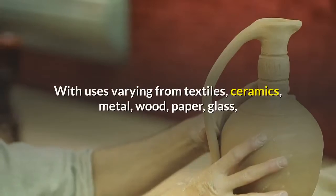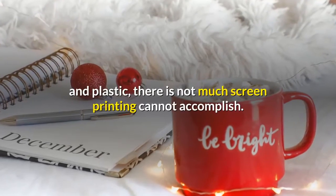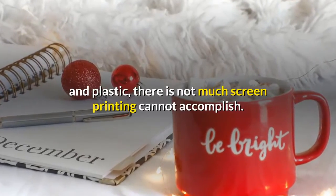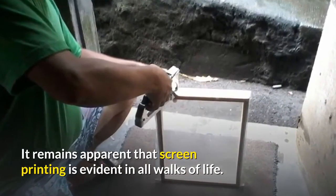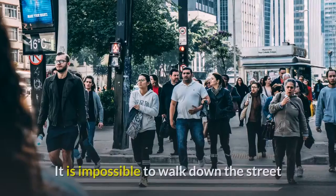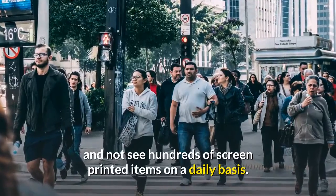With uses varying from textiles, ceramics, metal, wood, paper, glass, and plastic, there is not much screen printing cannot accomplish. It remains apparent that screen printing is evident in all walks of life.